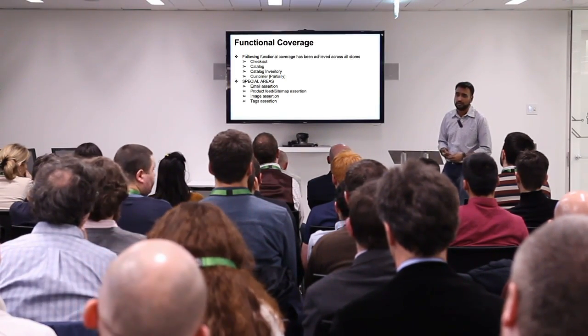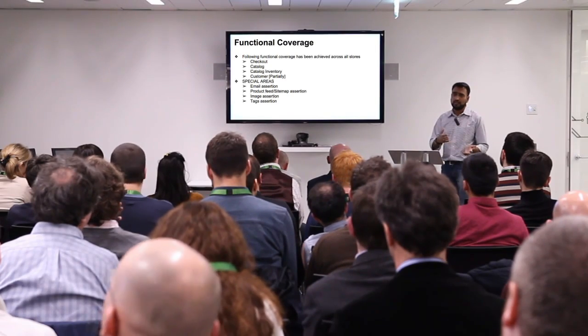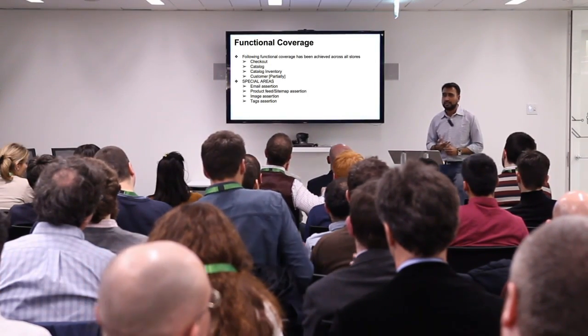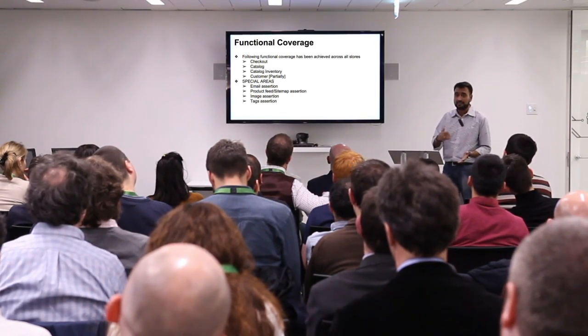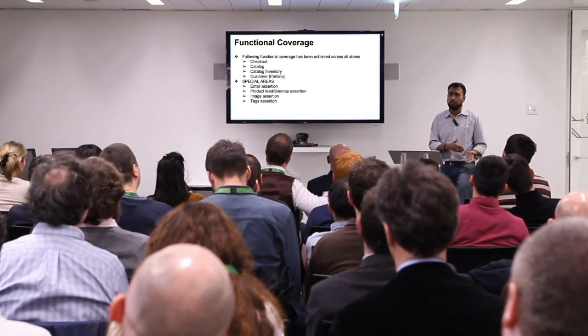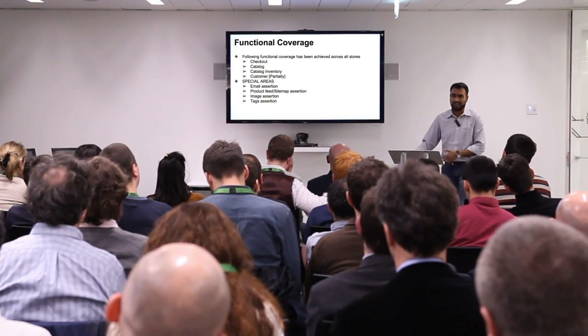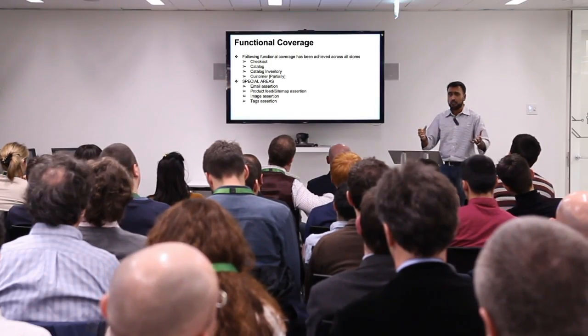If there is even a single 404, it flags and emails everyone who needs to know. For image assertion, being an e-commerce site it's too painful to have broken images, so we assert images by looking at their natural height and width. For tags — Google Analytics — with every release nobody pays much attention and there's always a possibility tags get broken. We find out after a couple of days. So we have a test that asserts tags using a proxy that controls all traffic and captures the HAR file, then checks for the tags that should be fired.